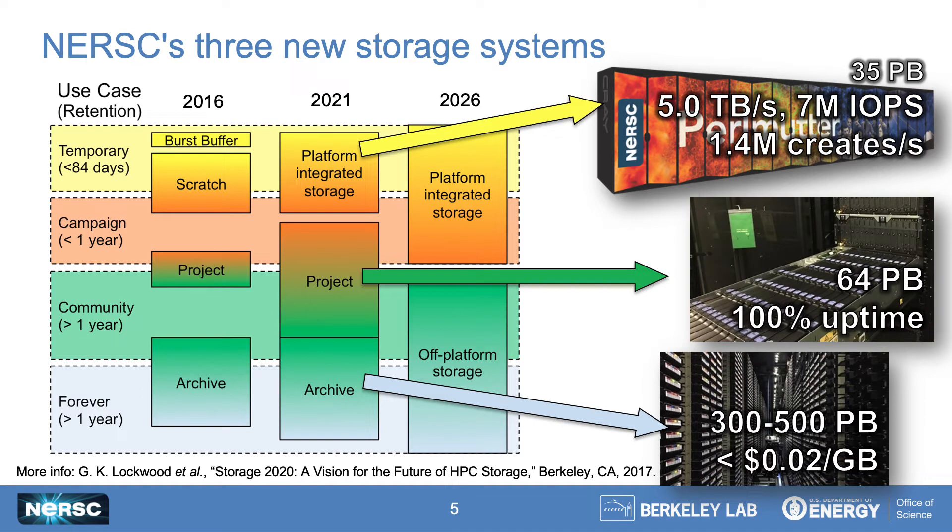In the past two years, we've been implementing this strategy and have deployed three completely new storage systems. Our performance tier is our Perlmutter Scratch file system, which is the world's first all-NVMe parallel file system at scale, that not only has high bandwidth for checkpoint restart, but also great IOPS and metadata rates. Our longer-term capacity tier is our community file system, which has 64 petabytes of usable capacity today and has had zero unscheduled downtime over the past year in production. And our archive tier has recently been moved onto new IBM TS4500 tape libraries, which we can grow at under 2 cents per gigabyte. Let's take a closer look at the Perlmutter Scratch and community file systems to see what these optimized tiers look like in reality.